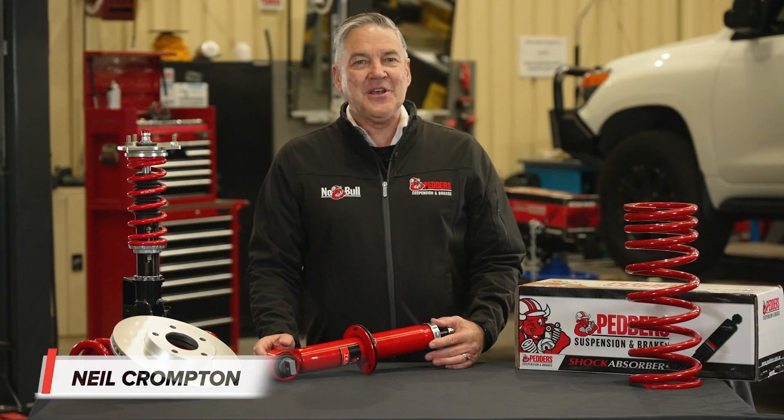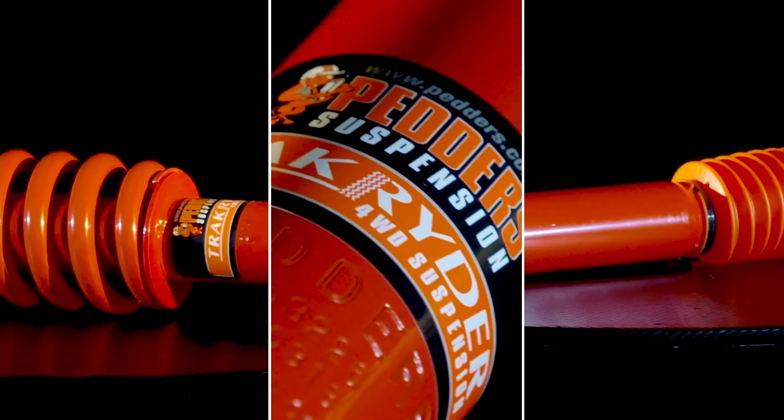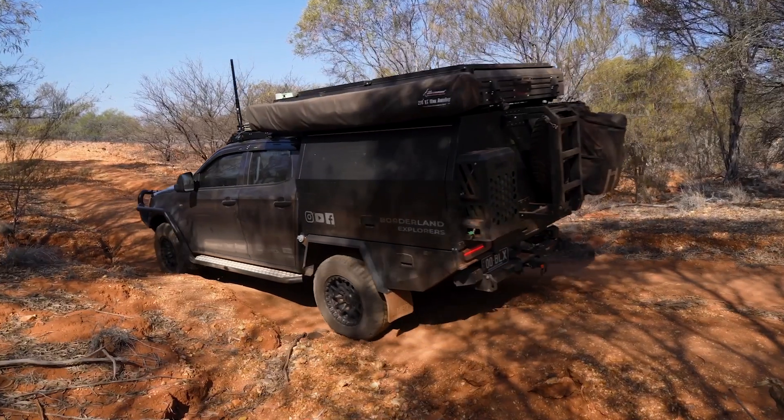Welcome. For the first episode of this all-new tech series, we'll focus on the popular Petters Foam Cell Shock Absorbers. This product is designed to enhance performance, durability and comfort, whether you're towing, off-road or carrying a heavy load.